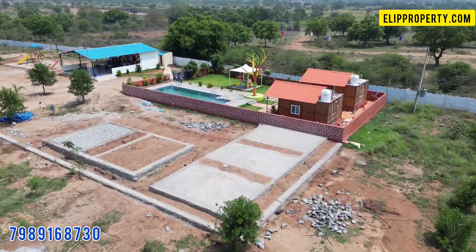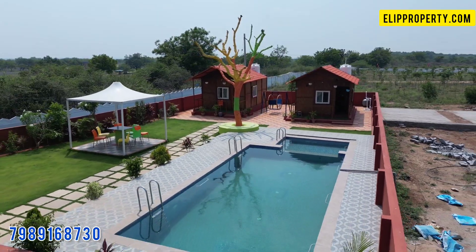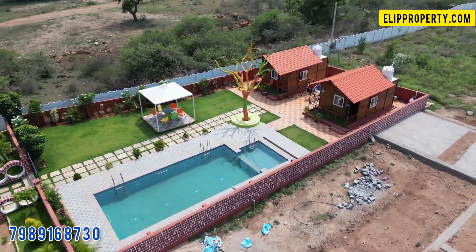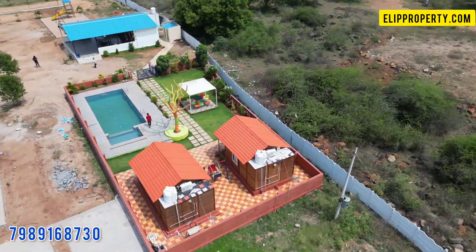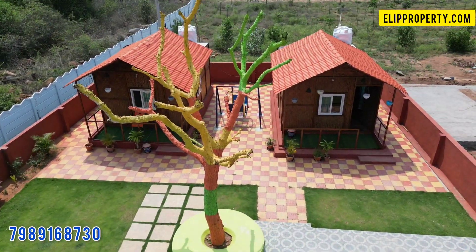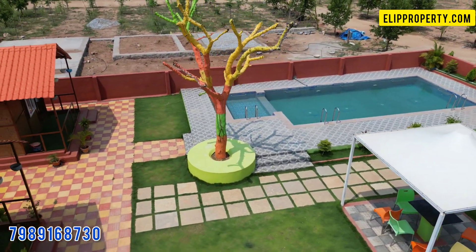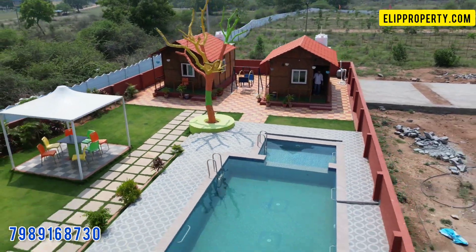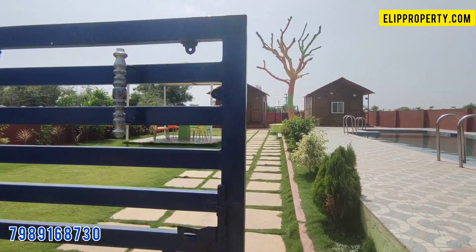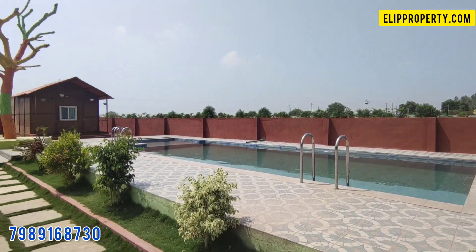We are here at the location of Column Park Village. The price for a plot is 5,40,000.